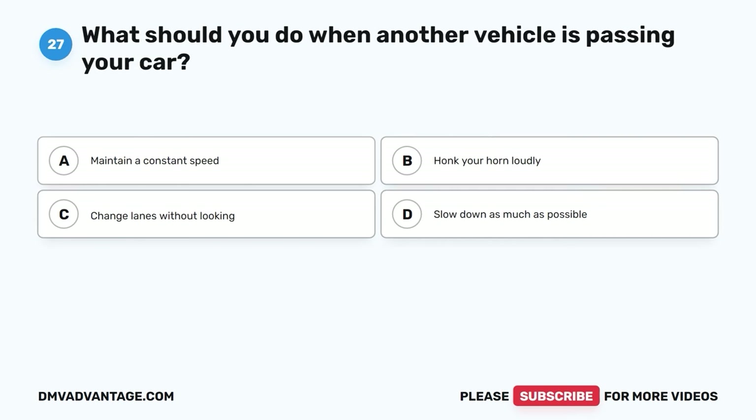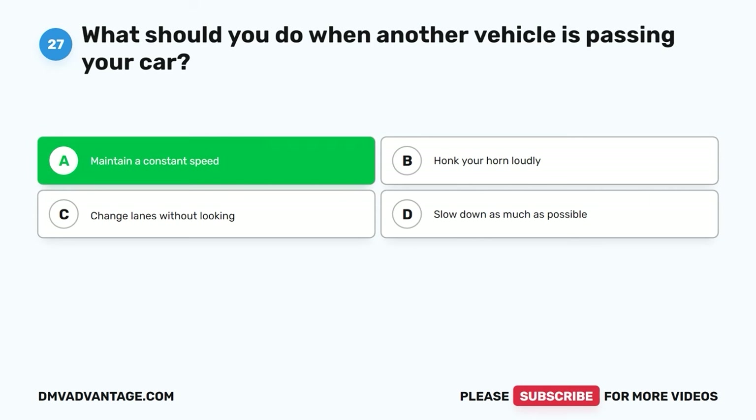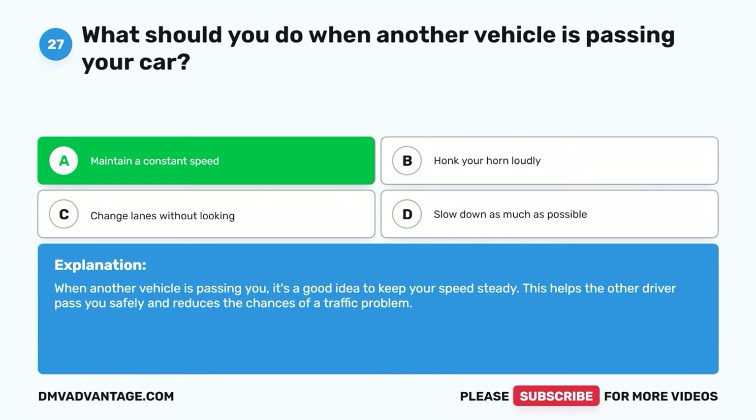Question twenty-seven. What should you do when another vehicle is passing your car? A. Maintain a constant speed. B. Honk your horn loudly. C. Change lanes without looking. D. Slow down as much as possible. The correct answer is A. Maintain a constant speed. When another vehicle is passing you, it's a good idea to keep your speed steady. This helps the other driver pass you safely and reduces the chances of a traffic problem.